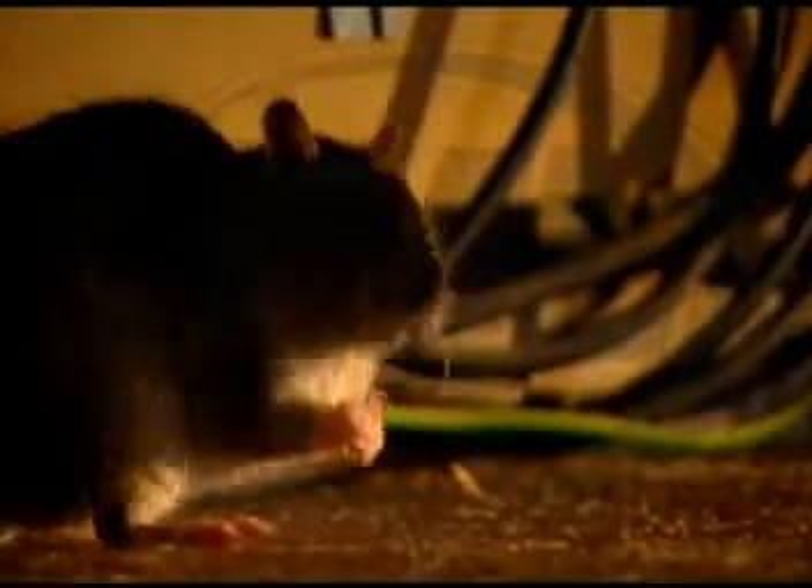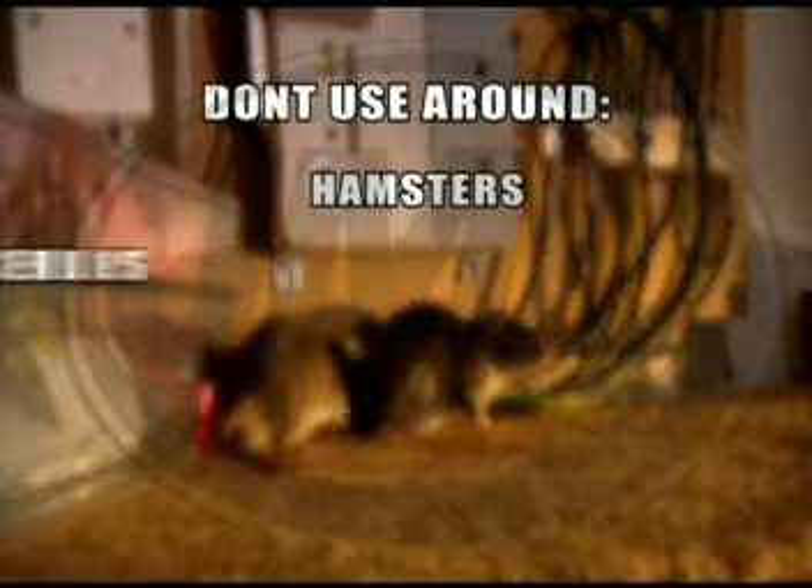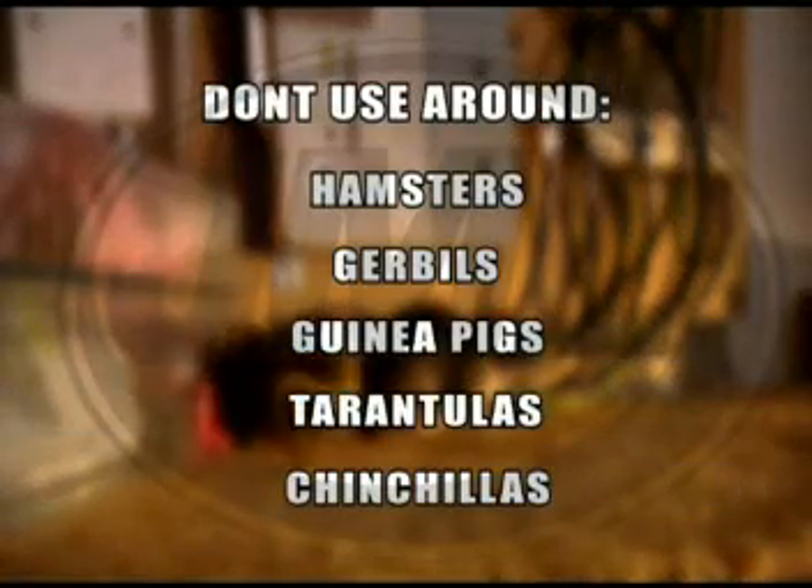Because the Pest Shield attacks the rodent-based nervous system, it's important you don't use it around hamsters, gerbils, skinny pigs, tarantulas or chinchillas.